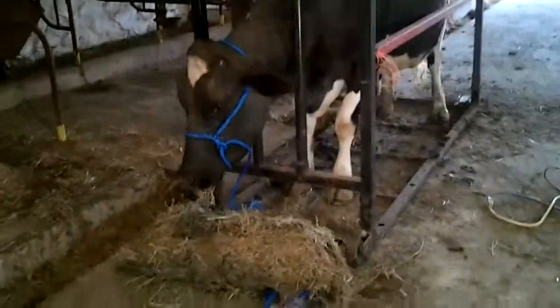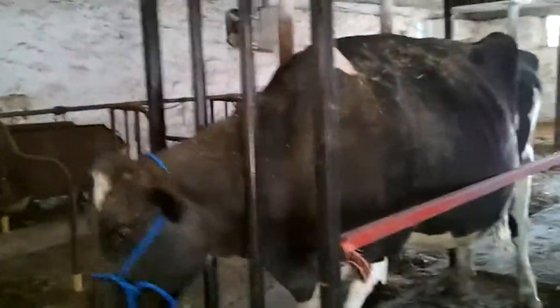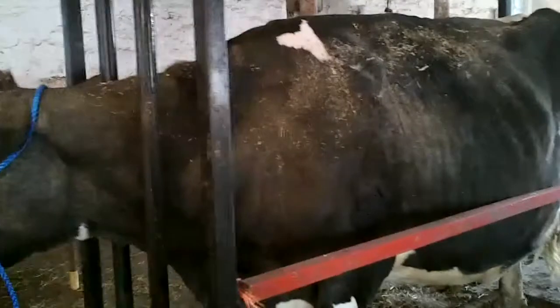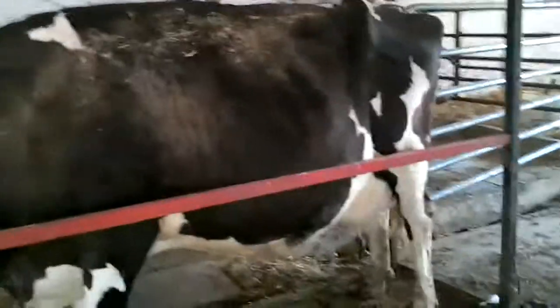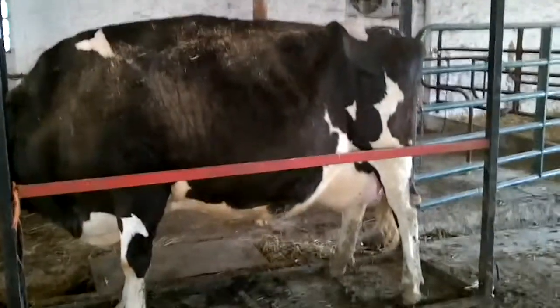This is Allie, and today Allie is going to get a haircut — a cow haircut. In the cow world, we like to call that clipping a cow.